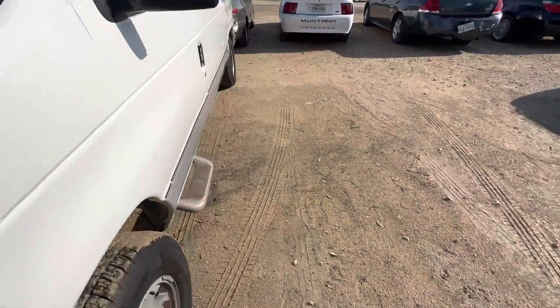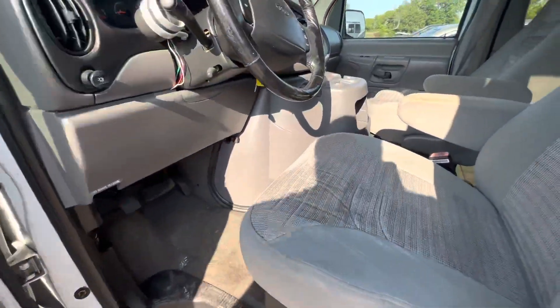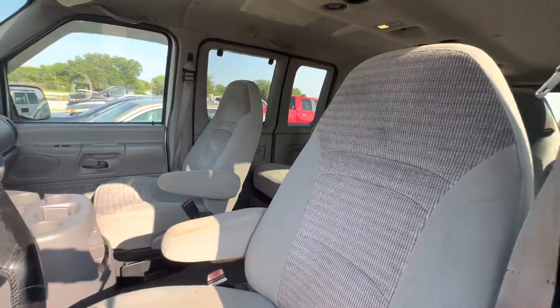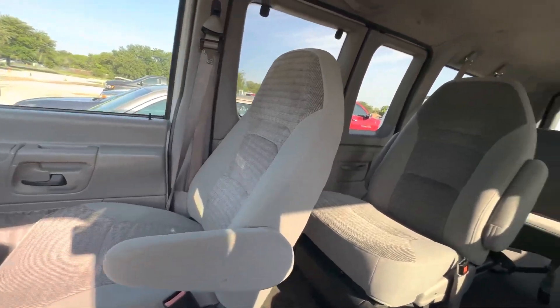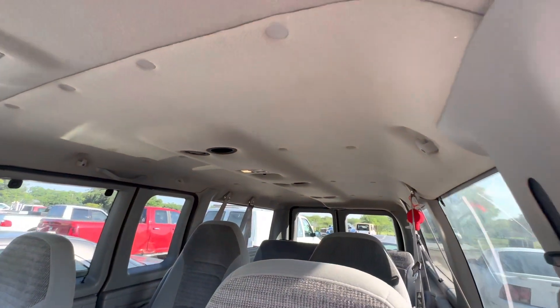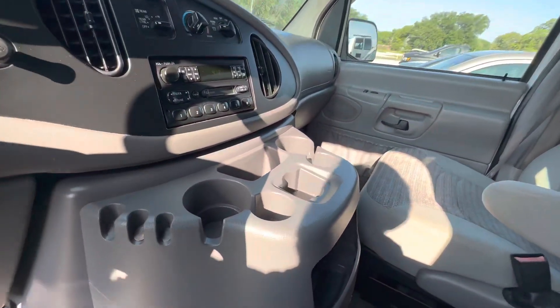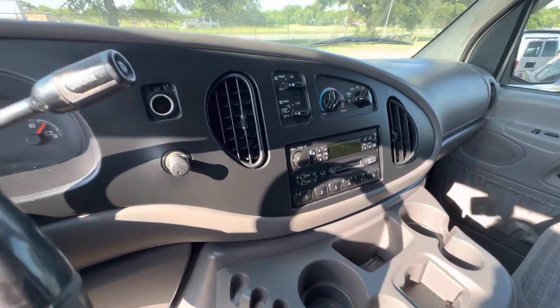Sounds pretty good on the interior. Gray cloth. Looks like three rows of seats with some captains in the middle. Headliner looks good all the way to the front. Dash is clean.